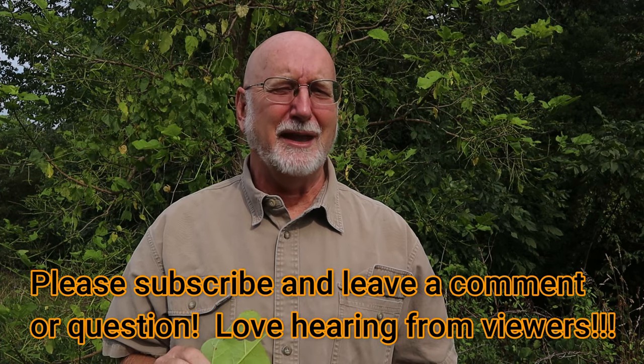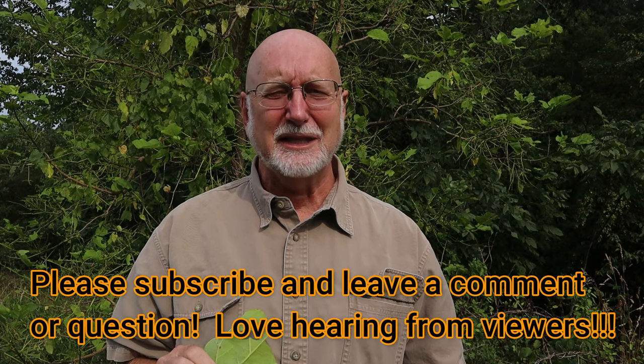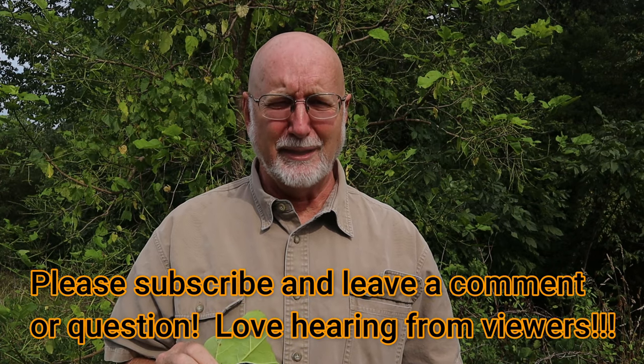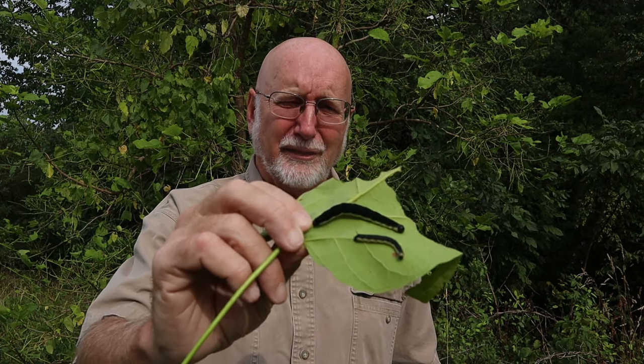I hope you enjoyed this episode of Nature at Your Door and learning about catalpa trees, catalpa worms, their natural history, and how they all live together. If you like my channel, please subscribe if you haven't already, give me a like, and leave me a comment — I love answering questions and responding to comments. I'll get back to you as soon as I can, if I'm not out in the field filming something like this or taking long multi-day hikes and backpacking in the woods. Thanks for watching Nature at Your Door.